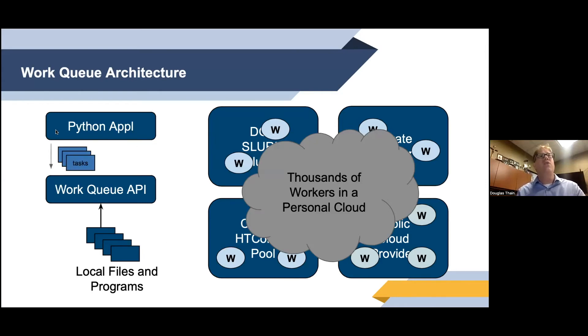These workers gather together into a personal cloud. When you run your application, it defines tasks, gives them to the Work Queue manager, and it distributes those tasks to the available workers. Work Queue takes care of getting the necessary files and programs over to the workers, sharing them, dealing with outputs, and so forth. Your tasks run and eventually return results to your application in the form of function call results that you can process and keep going.